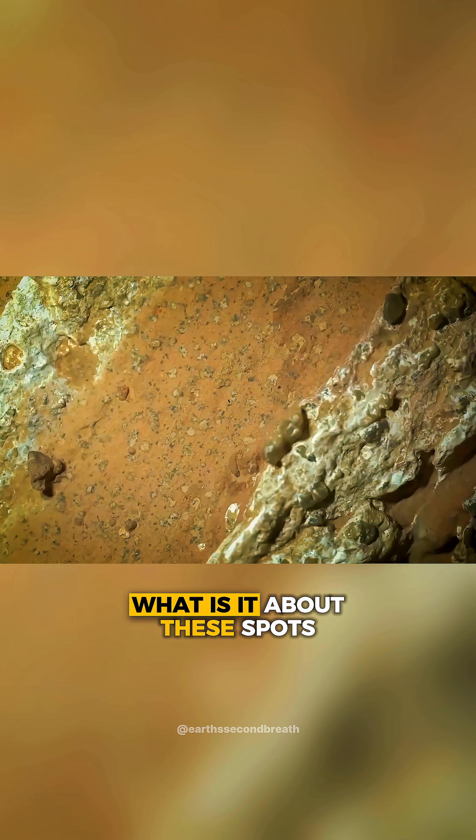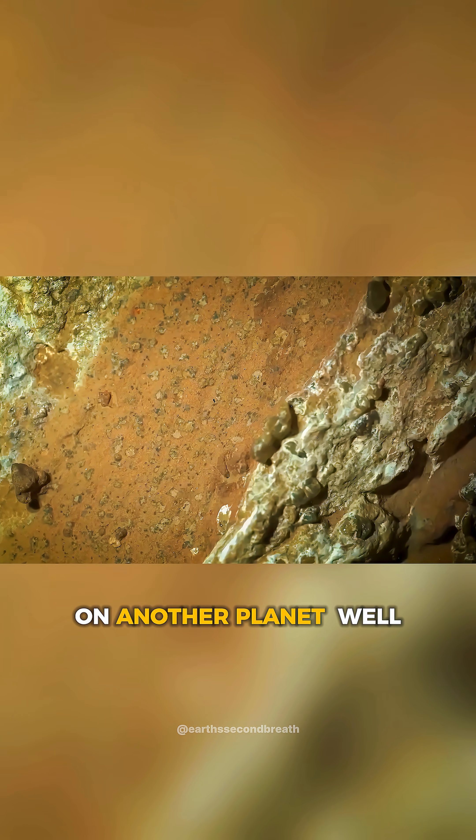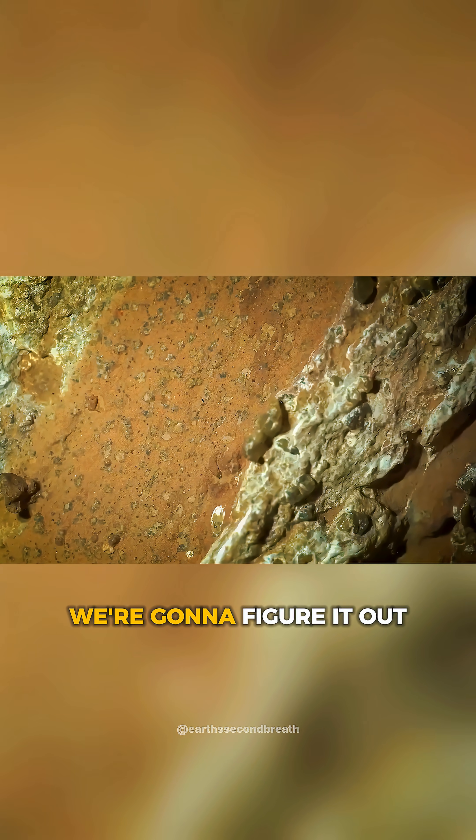Now, what is it about these spots that tells us life must exist on another planet? Well, that is complicated, but today we're going to figure it out.